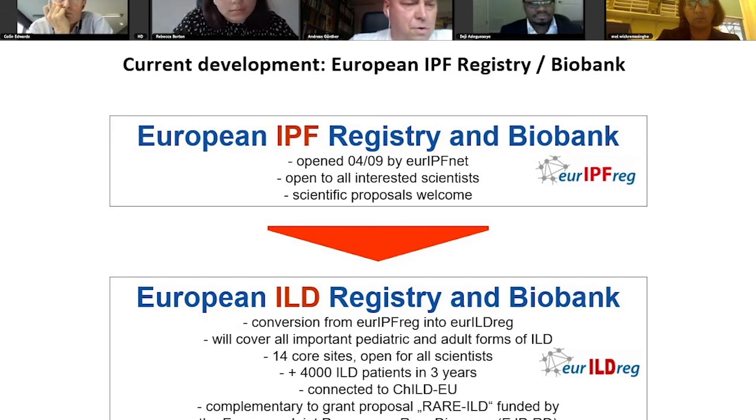This will cover all important classes of pediatric and adult forms of ILD. We plan to recruit around 4,000 patients in the next three years. The registry is linked at a data warehouse level to the European pediatric ILD registry called ChildEU, and this comes alongside a grant proposal that had been accepted for funding by the European Joint Program on Rare Diseases, EJP-RD.